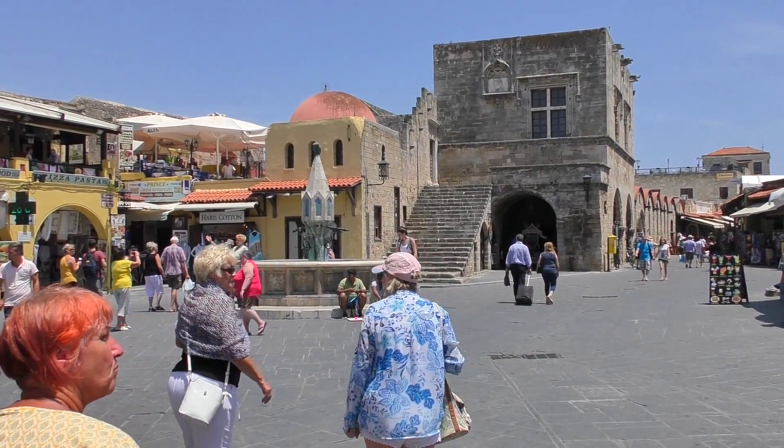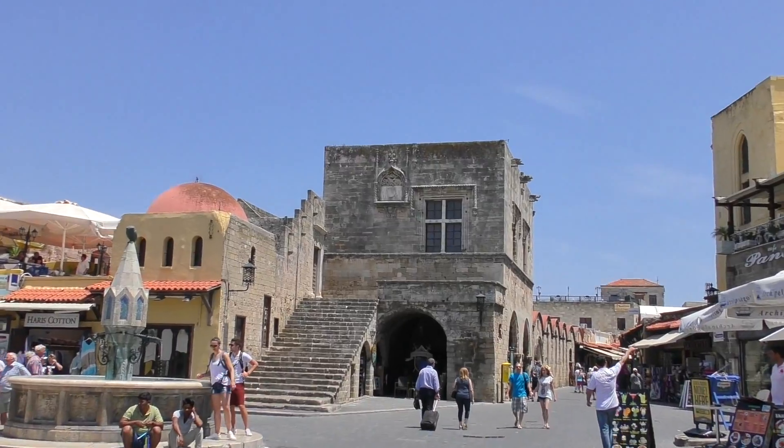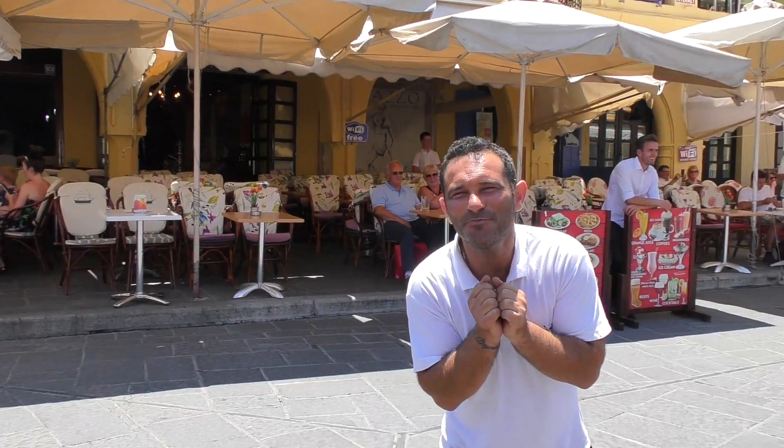Hippocrates Square — that's the place with the fountain. It's also where you can find some of the more interesting characters of Rhodes. What are you looking for? I can see in your eyes, I can see in your smile.